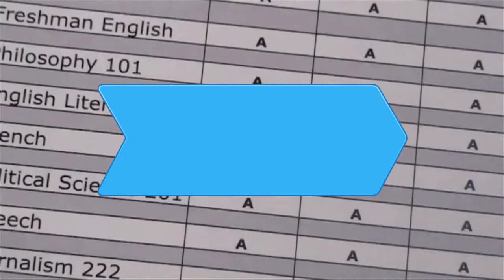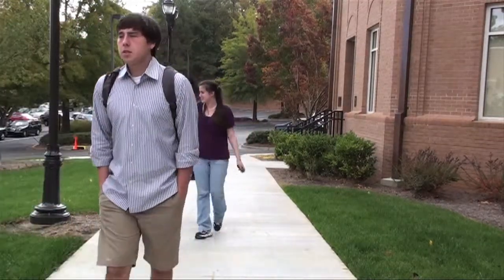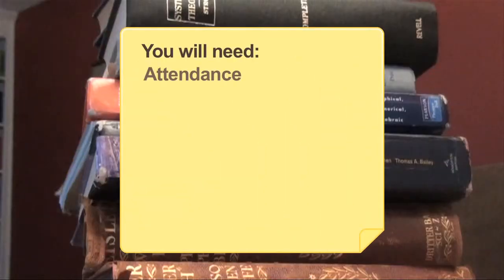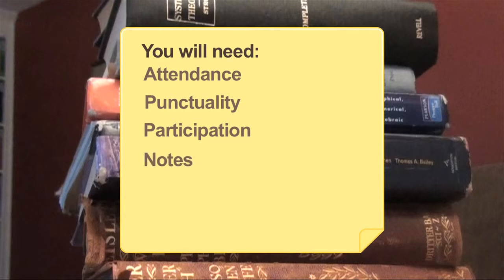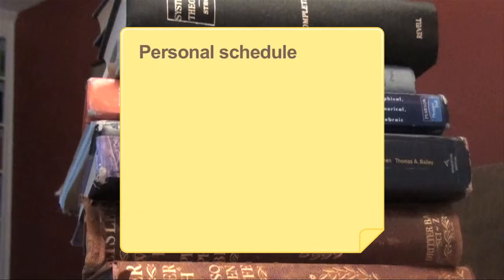How to Get Good Grades. C's get degrees, but A's always pay. Learn what you need to do to get good grades. You will need: Attendance, Punctuality, Participation, Notes, Study Schedule, Organization, Personal Schedule, and Stress Reducers.